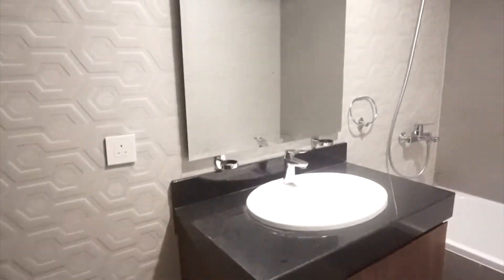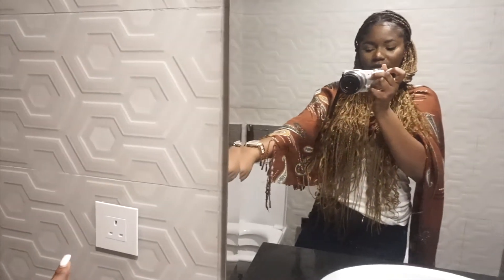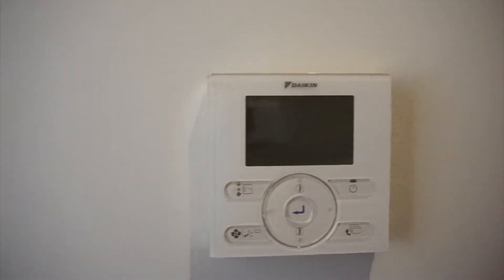The master bathroom has a bathtub and a glass shower, a sink, and a toilet. I really like that there's a socket close to the mirror for makeup lovers. The wardrobe is like every other room — a sliding wardrobe. And there's a temperature controller as well.